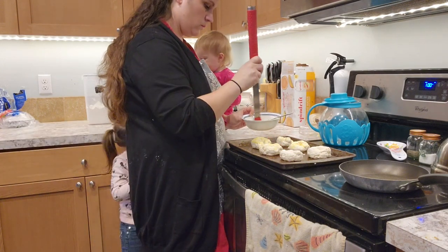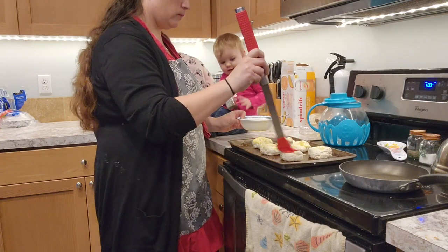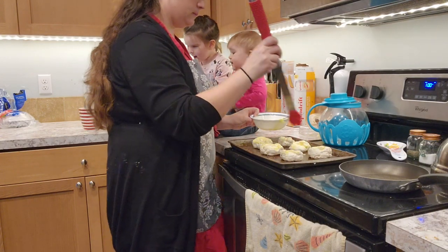I'm a bit of a dork — the only brush I have to apply egg wash is our big outdoor grill brush. I haven't bought a new pastry brush, but it works just as well.